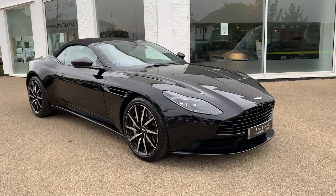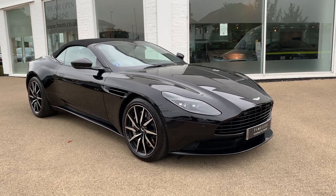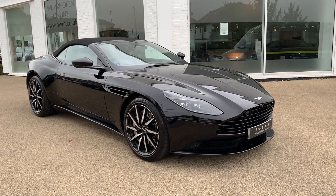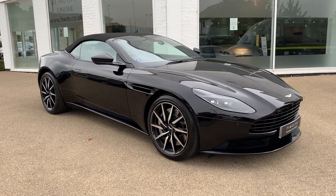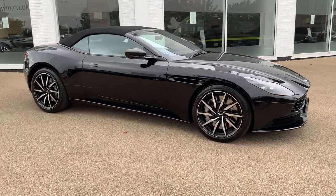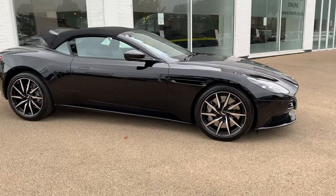Ladies and gentlemen, allow me to introduce to you this March 2020 DB11 Volante. Stunning car, finished in onyx black with black leather and a black roof.